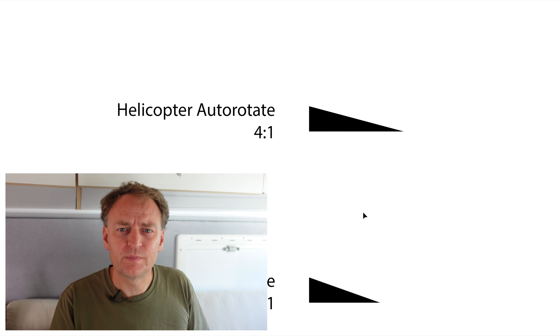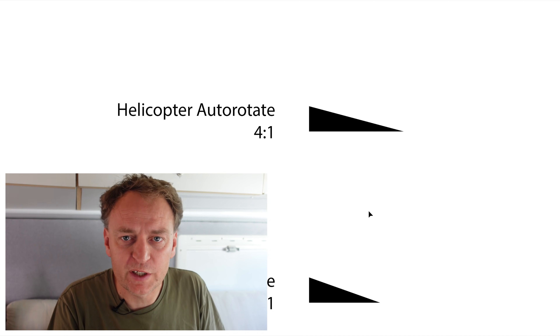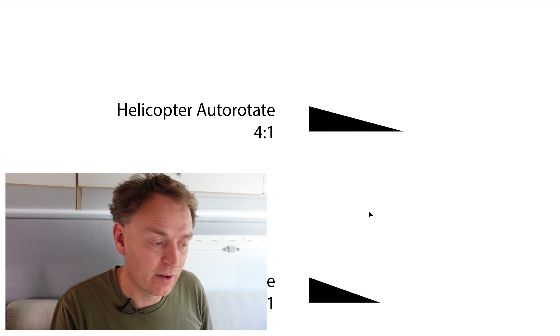Helicopter autorotation. Imagine the power goes out on your helicopter — how far can it glide while autorotating? The answer is 4 to 1. So more than a parachute, which is good. It gives you a bit more options about where you're going to touch down on the ground.